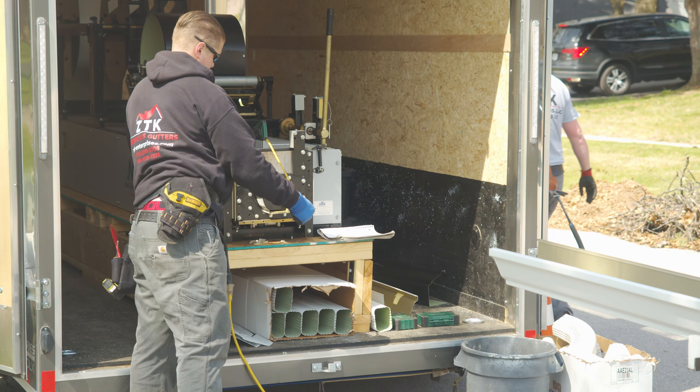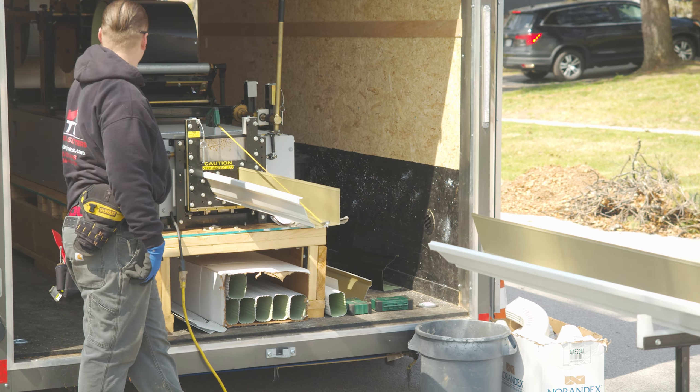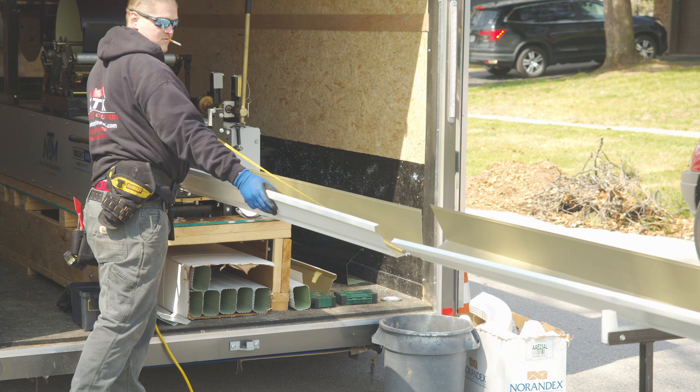So when you're ready to buy a new gutter machine, what things should you look for? Comparing and contrasting important factors like warranties, gutter size and profiles, machine length, among others, are crucial in making your decision to purchase the best gutter machine for you and your business.